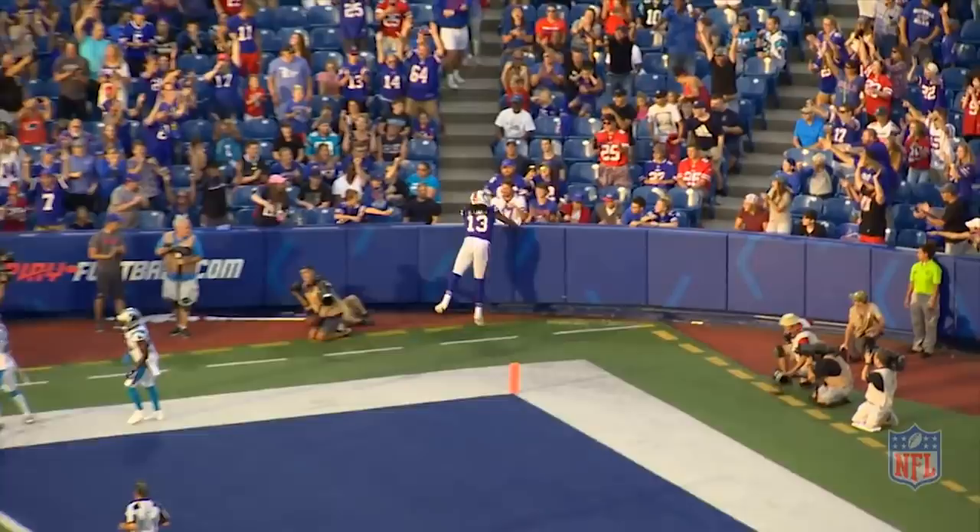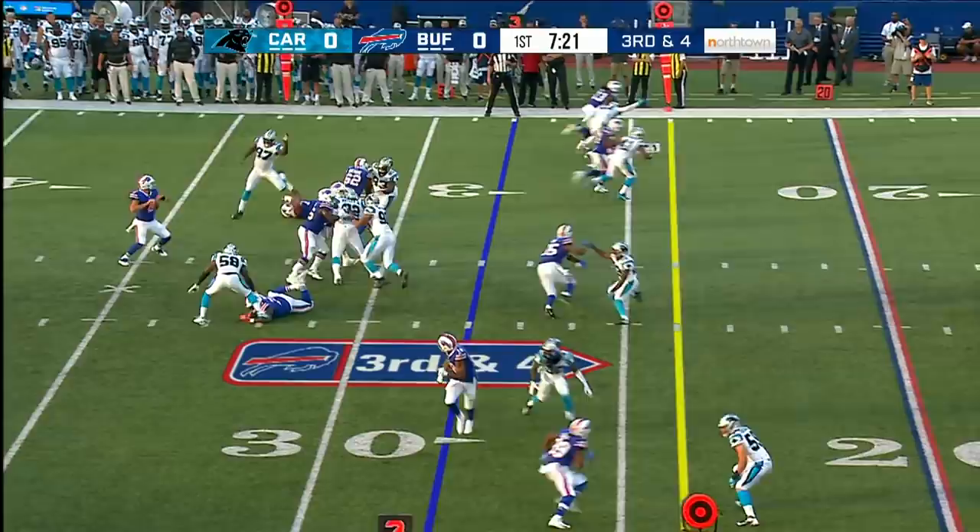He breaks out wide right, empty backfield, five options. Peterman goes to the air. He's got him in. He's got a touchdown!